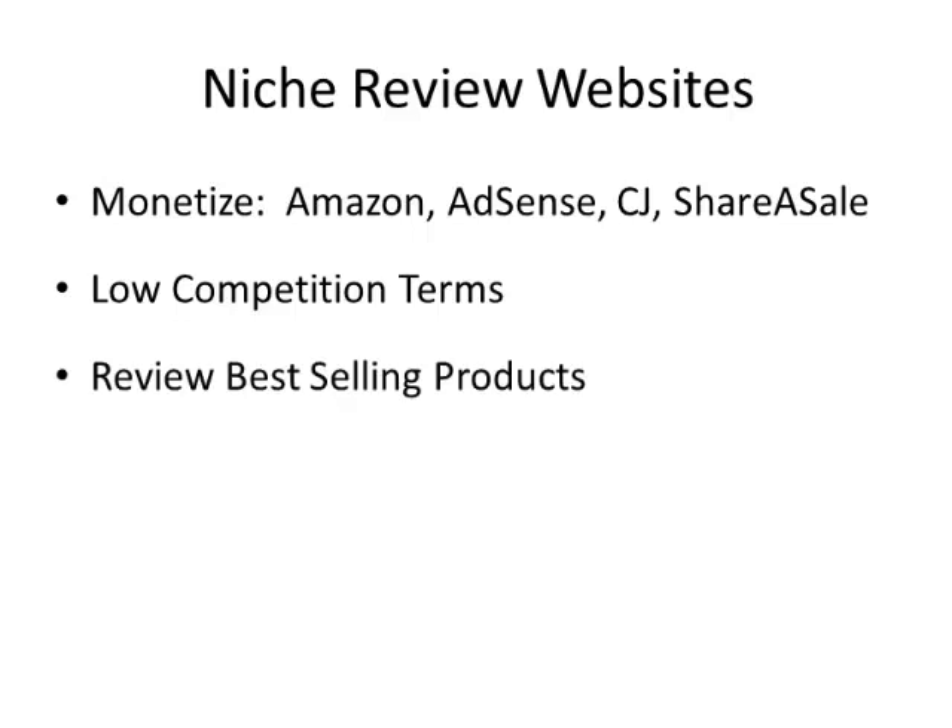On the sites, I recommend that you review the best-selling products in a category. You can make a straight content website — there's nothing wrong with that, it just supplies information and makes money with AdSense. But I like to find a product category and then review the best-selling products in that category, and then promote those products on Amazon, because Amazon sells just about everything.